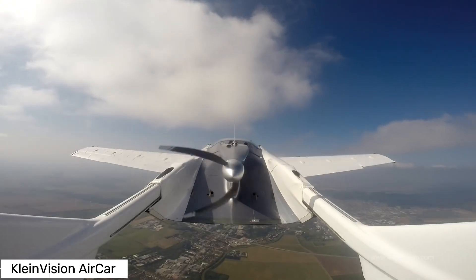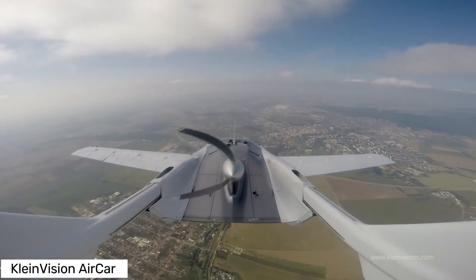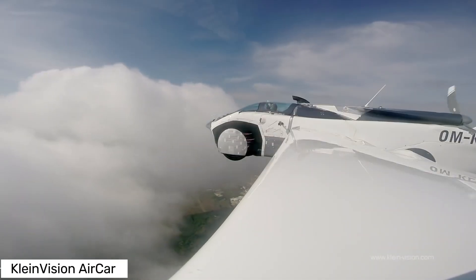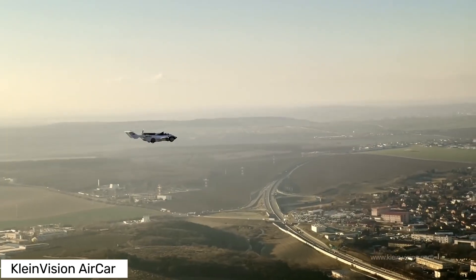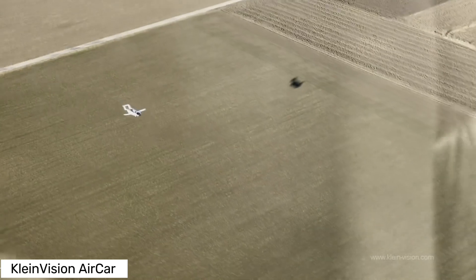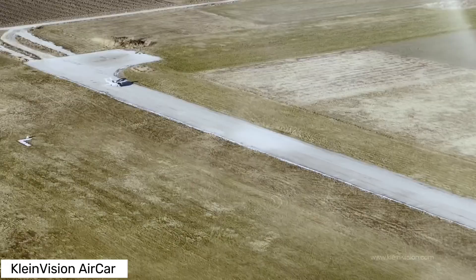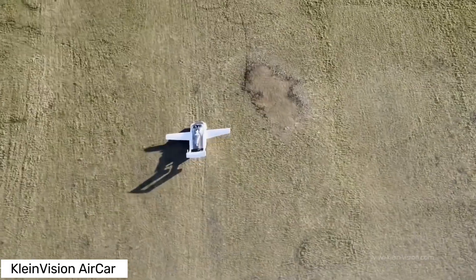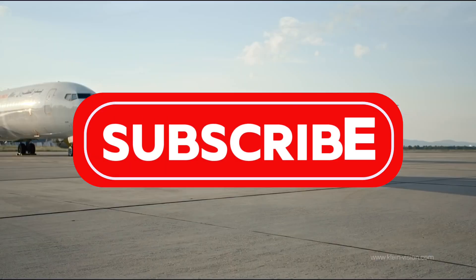And Klein Vision isn't stopping there. They're working on several other models including a four-seater, an amphibious version, and even a long-range version. The future of transportation is taking flight, quite literally. So whether you're a tech geek or just someone fascinated by futuristic travel, the Klein Vision Air Car is something you've got to see to believe. Stay tuned because the sky's no longer the limit, it's the destination.